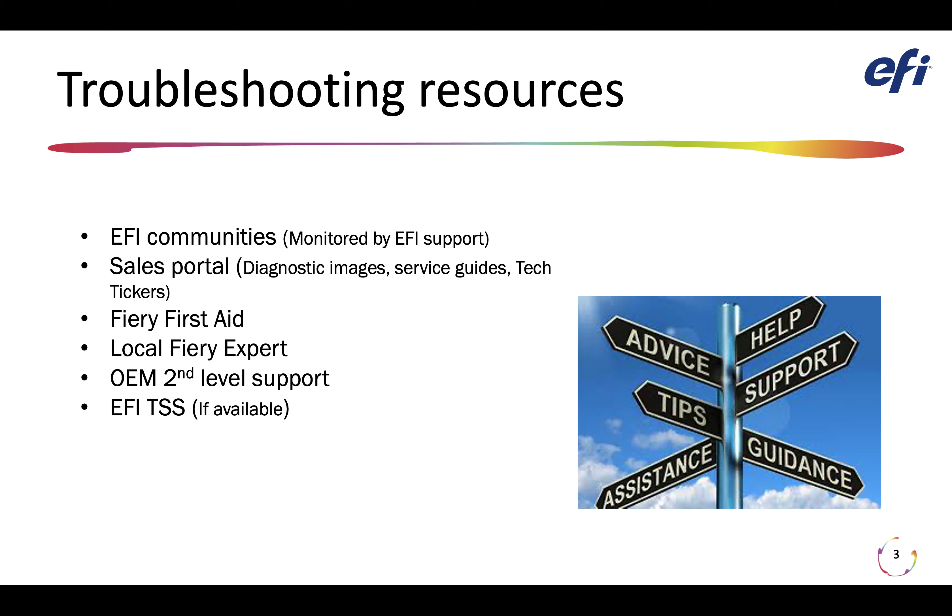If you post a question on EFI Communities, you're going to get a response, and in all likelihood an EFI support person is the one who will answer you. Your other tools are in the Sales Portal. I know it sounds bizarre to have a technical tool in the sales portal, but this is really our old partner portal and we changed the name. If you don't have access to the Sales Portal, you need to get yourself access. In there, we have a section called Tech Analyst Corner — Service Tech Analyst Corner — where we post hardware diagnostic images, service guides, tech tickers, and a bunch of different support tools for supporting a Fiery.